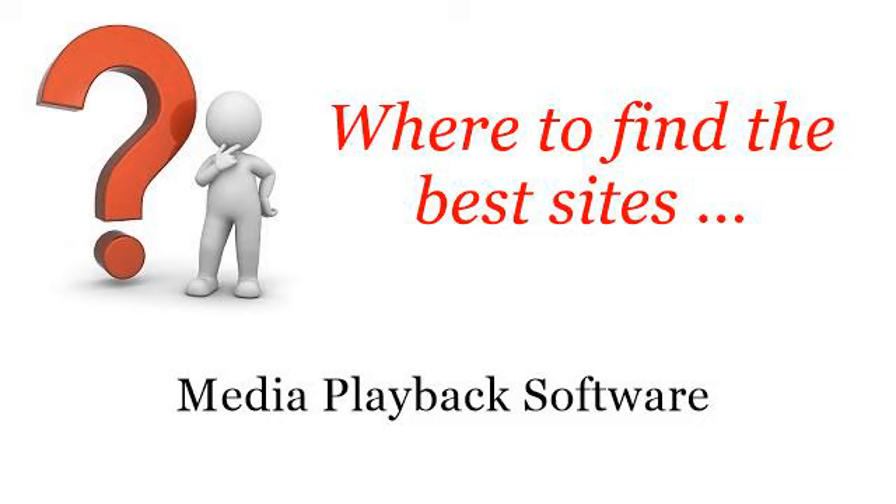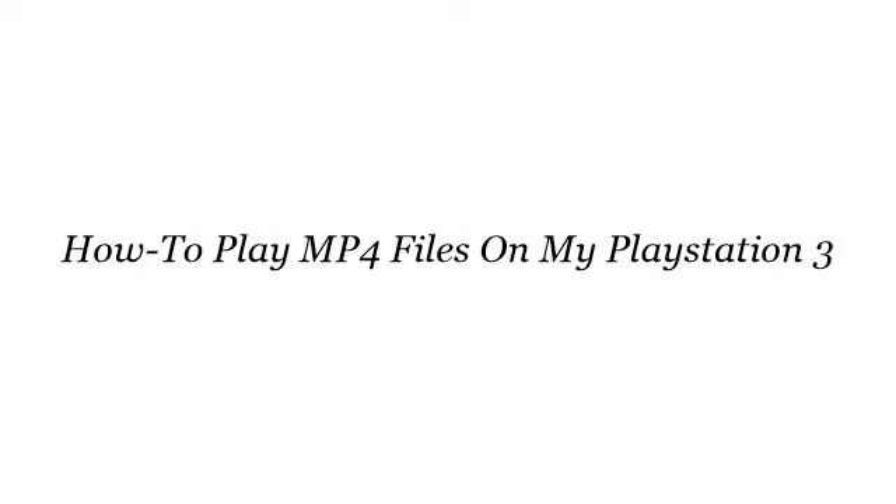Where to find the best sites? Media playback software. Hello! The best internet resources about how to play MP4 files on my PlayStation 3 — these are the best resources we could find on the web.